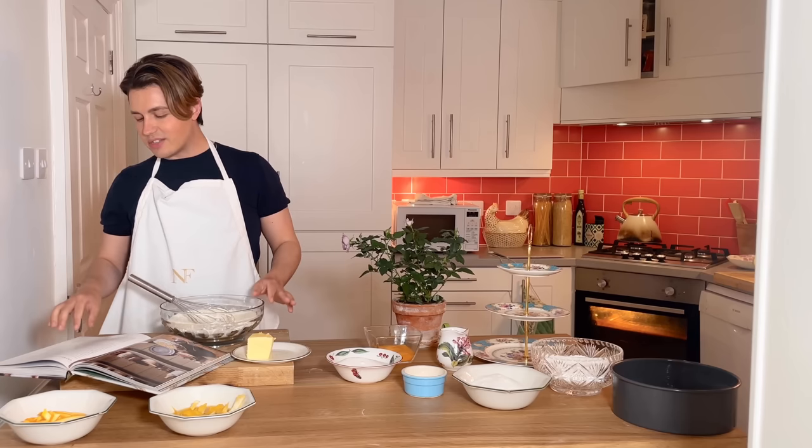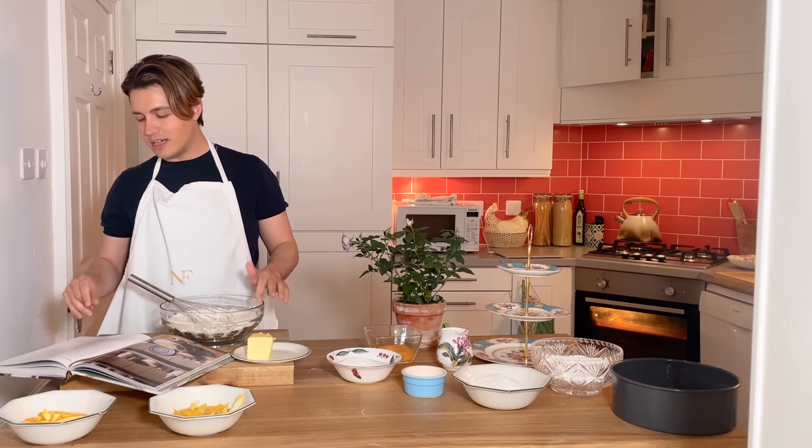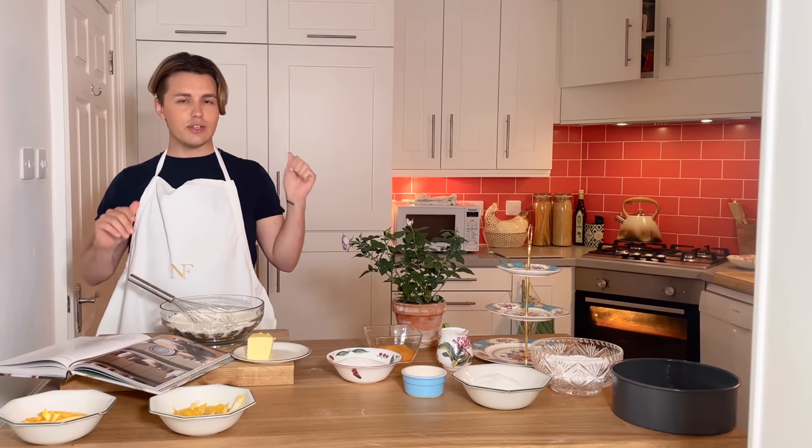In a stand mixer fitted with a paddle attachment, or in a large bowl with a handheld mixer, cream together the butter and caster sugar on medium speed until smooth and creamy. We're going to do that — I'm going to go ahead over to my stand mixer.